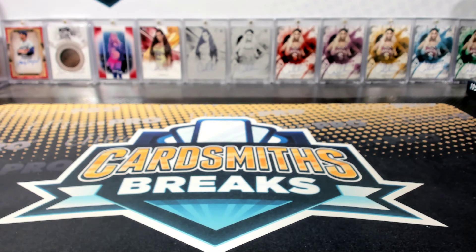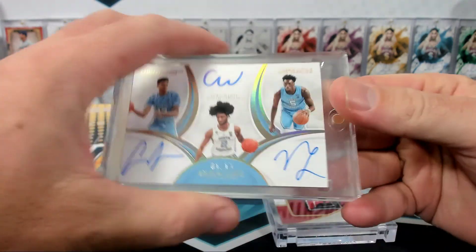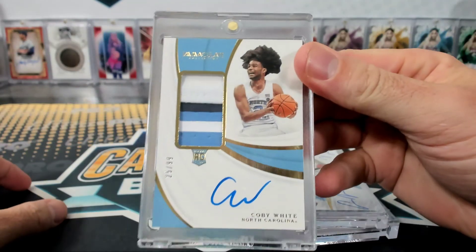There's some cool stuff. Seems like he came from the Hoops. The Culver 2 of 2 is nice, the triple auto we just saw, and then the White RPA.